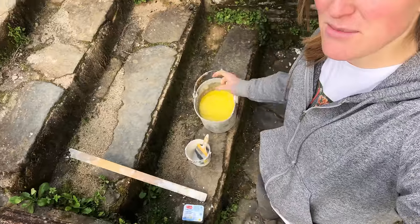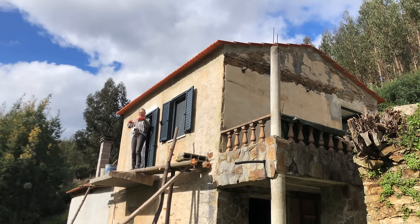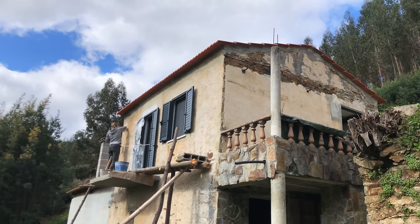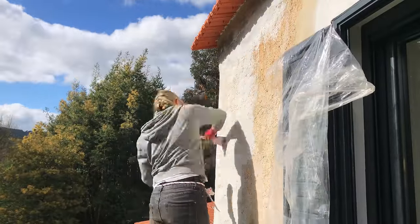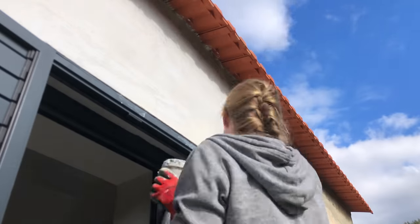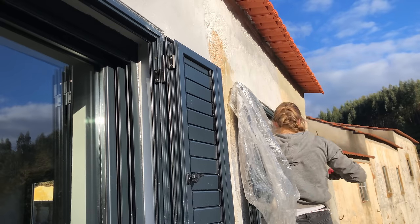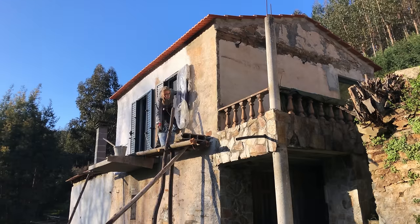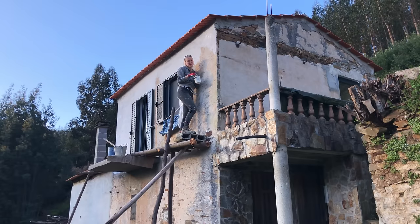I'll now continue — I'm just mixing my lime paint. Oh, this takes longer than I thought because you really need to brush it into the uneven wall. I think I'm winning the worst way to paint your house Guinness World Records, but if you're watching this then it means that I survived.